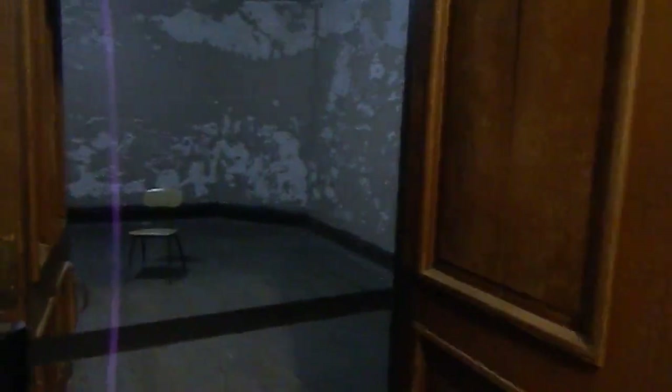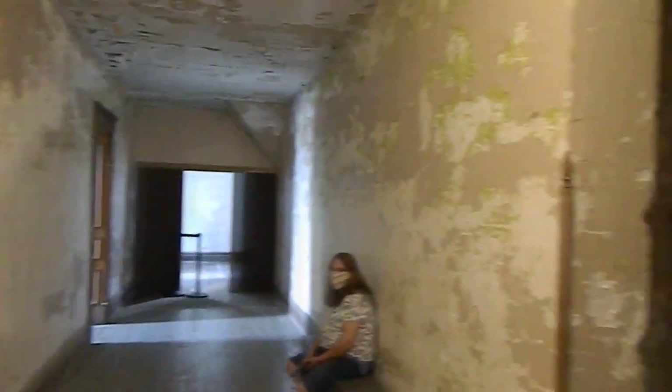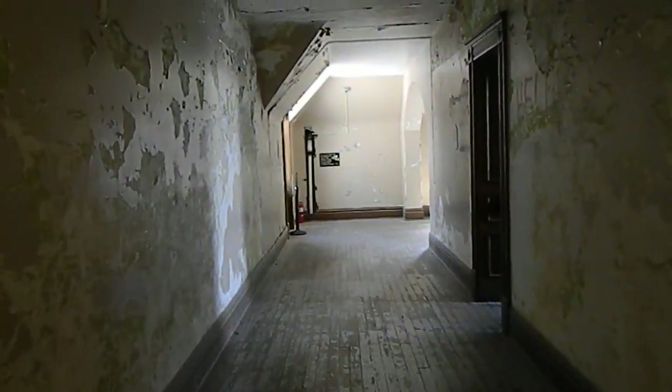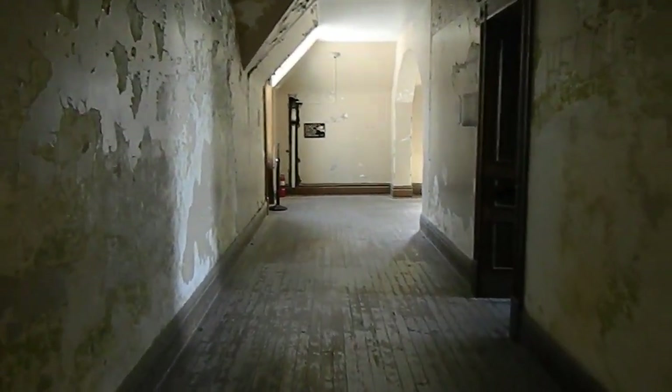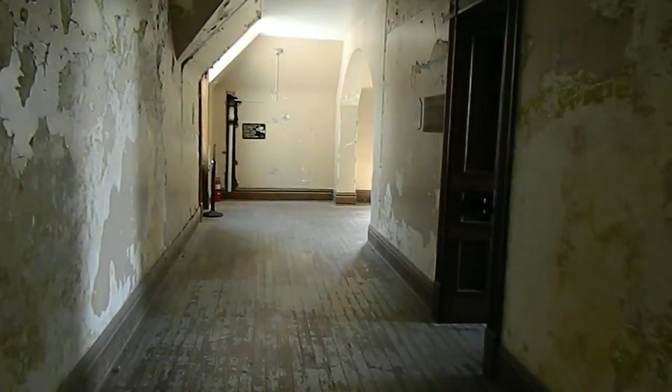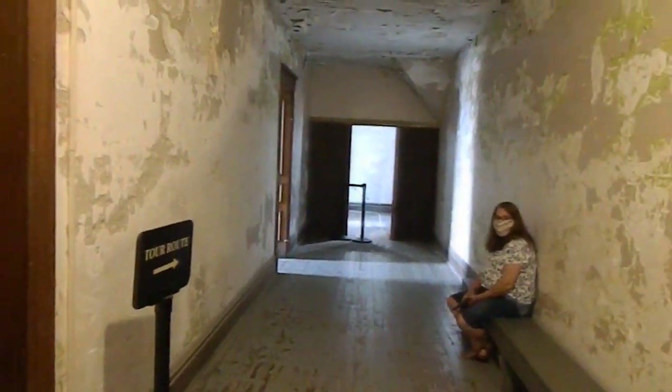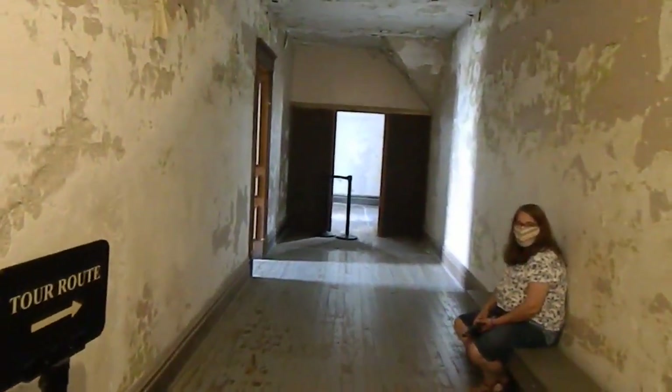This is said to be the most active area in the administrative building for the paranormal. From what they say, they see many shadow figures, hear voices saying 'get me out.' It's said that one visitor here was physically attacked by an entity and had the bruises to show it.